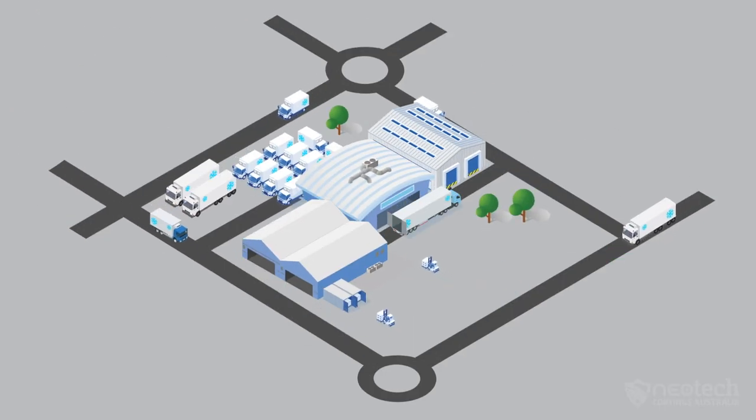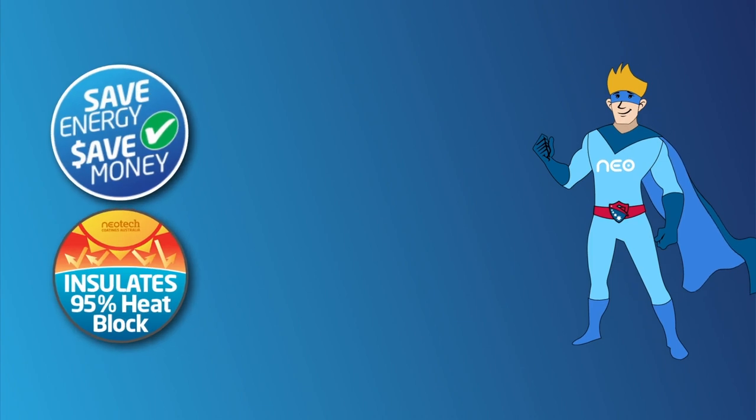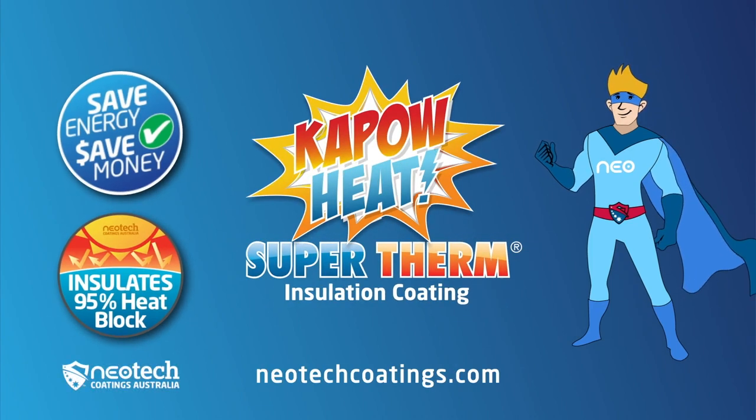Ultimately this makes business better, protects freight, supports staff well-being, saves you energy and saves you money. Visit neotechcoatings.com for more information about Supertherm insulation coating that blocks 95% of the thermal heat today.